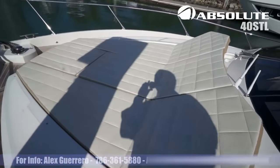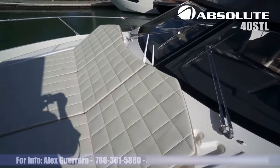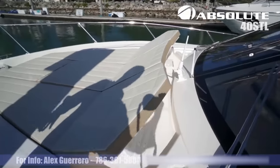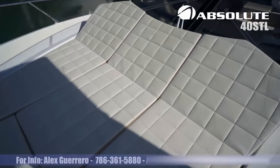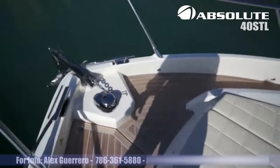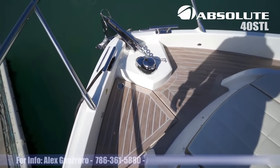Another large sun pad area here with again three tilting backrests — very nice. Here we have the anchor hatch with remote control for the anchor.